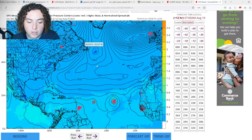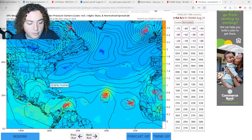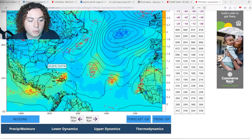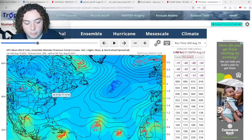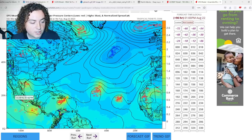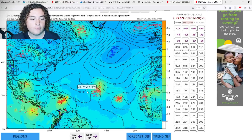Looking at the European ensembles — all 50 members — the Caribbean system is already showing a lot of signs of potential development, with many tropical storm and some hurricane scenarios before moving north toward the Dominican Republic and Haiti. Some ensembles have it potentially hitting eastern Cuba and Jamaica, but the runs are concentrated and fairly confident it enters Hispaniola. For the Gulf system, it's mainly tropical storm scenarios with a couple of weak hurricane scenarios around 75 mph winds, though many feel it won't have enough time to do much more than that.